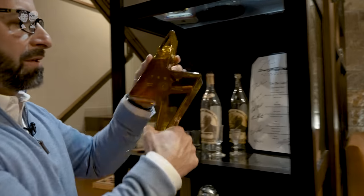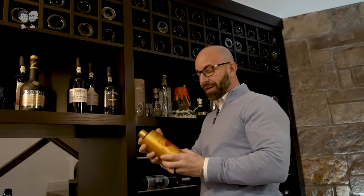What is up everybody, today I'm going to be walking you guys through the entire liquor collection in the Johnny Drinks studio. These are a lot of the sponsors we've worked with in the past or are still working with.